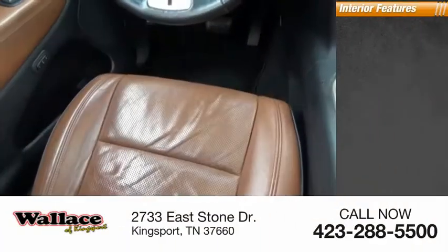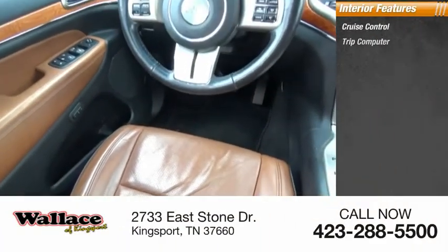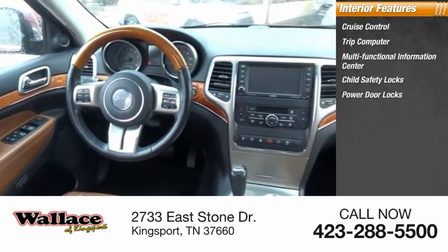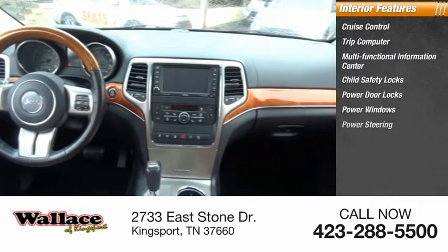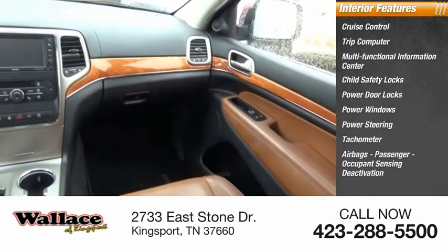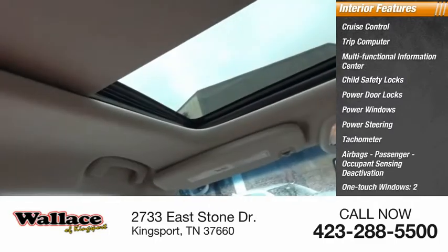Inside you'll find Cruise Control, Trip Computer, Multifunctional Information Center, Child Safety Locks, Power Door Locks, Power Windows, Power Steering, Tachometer, Airbags, Passenger Occupant Sensing Deactivation, and One Touch Windows — two.